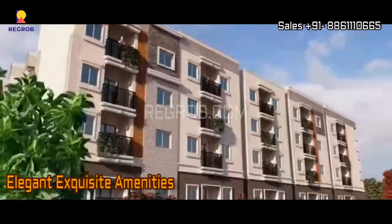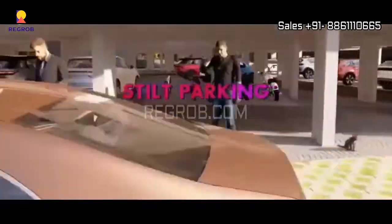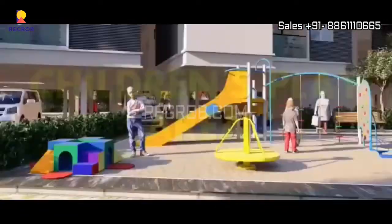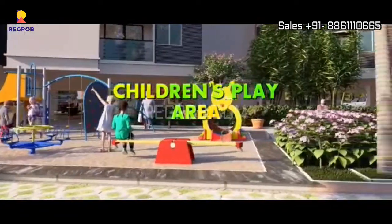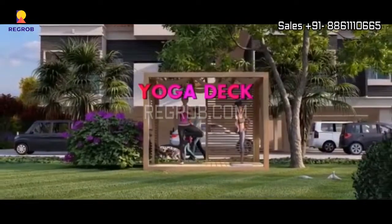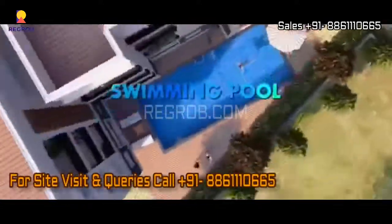Friends, we have shown you the interior view of this 3 BHK flat. Now you can take a view of the project amenities and what the project is offering to facilitate the needs of the residents. That's all in this video — thank you for watching. For more details, please contact at the given number.